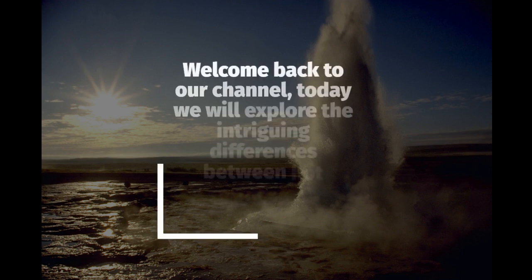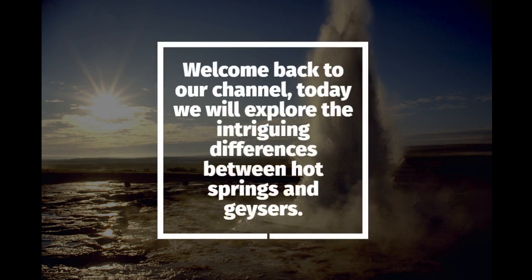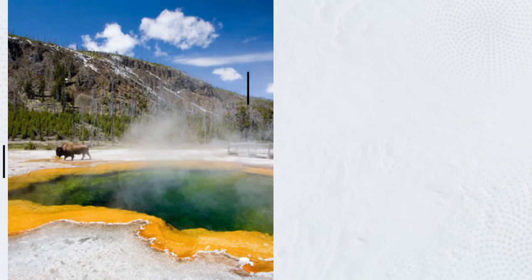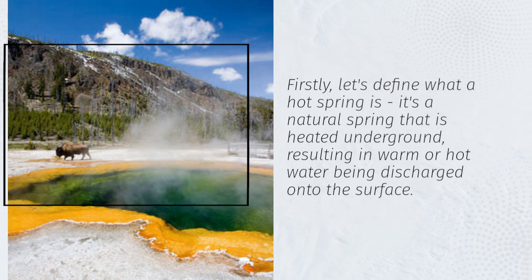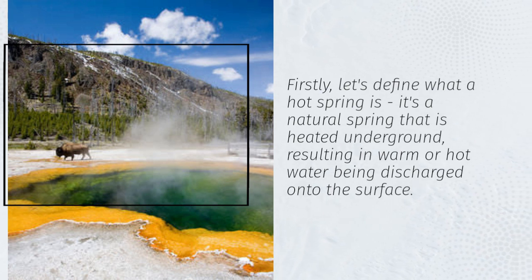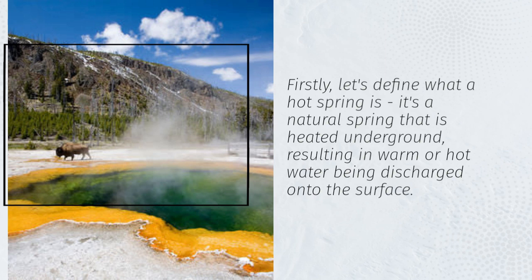Welcome back to our channel. Today we will explore the intriguing differences between hot springs and geysers. Firstly, let's define what a hot spring is: it's a natural spring that is heated underground, resulting in warm or hot water being discharged onto the surface.